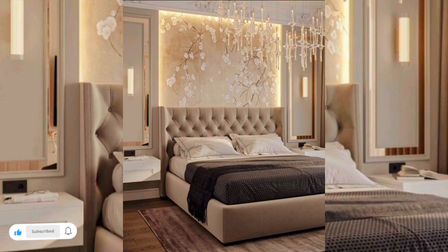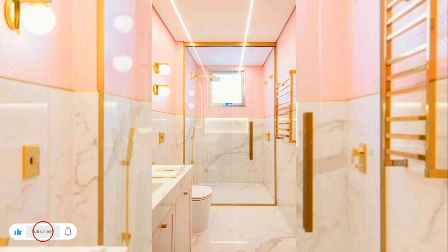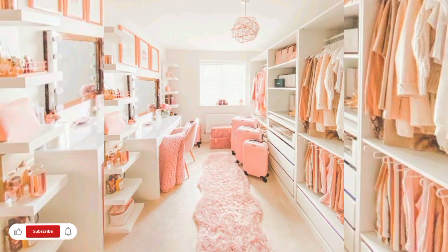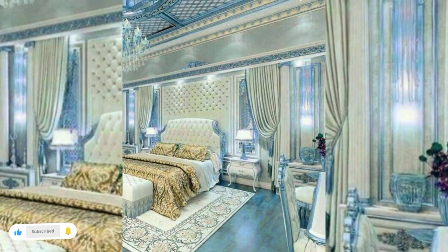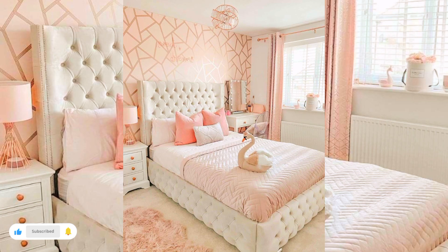Hi everyone, welcome to creative home decoration ideas. Today in this video I will share some beautiful girls bedroom decoration ideas. Before starting, do like, share and subscribe to my channel. I hope that you will enjoy this video.